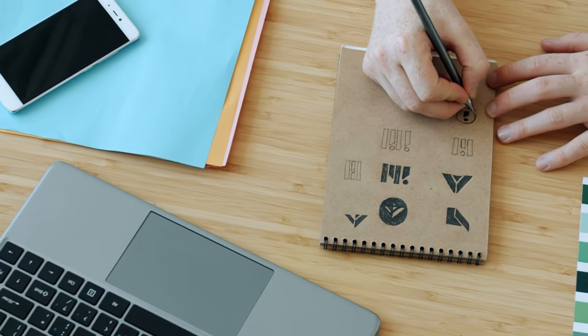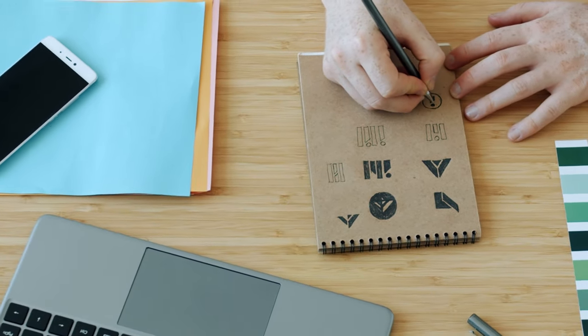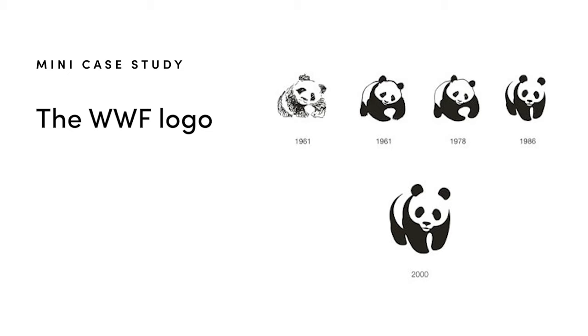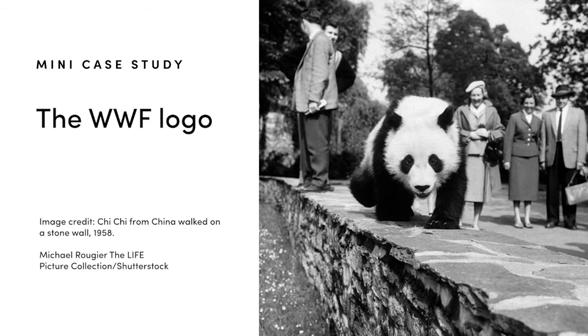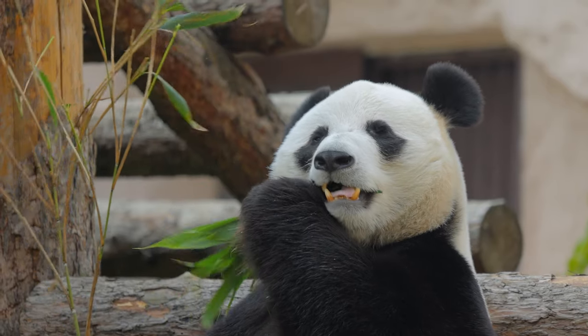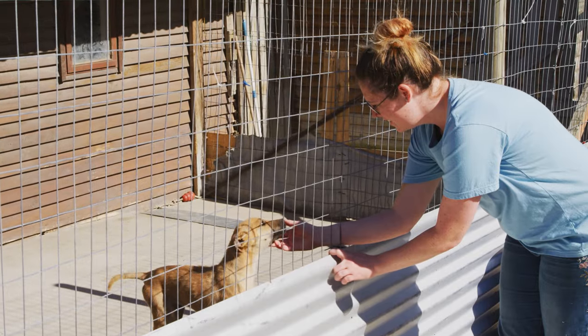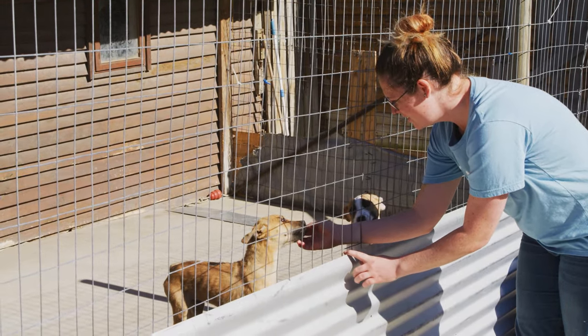I do also want to offer a slightly different perspective on this. There are a lot of really strong logos that are quite literal but that do work for those businesses. One really good example is the WWF logo that has the panda as the symbol of conservation. The panda icon was inspired by Chi Chi, a famous giant panda that was in the public eye when the WWF started. The panda icon serves both as a great way to tell the story and as a way to put a cute and engaging face to conservation, which can be a really heavy topic.